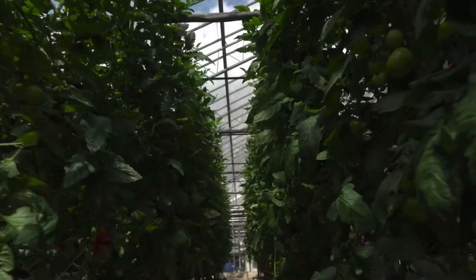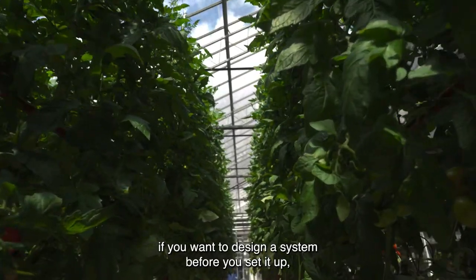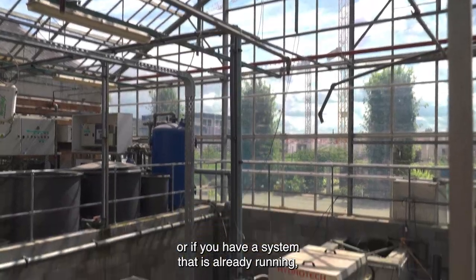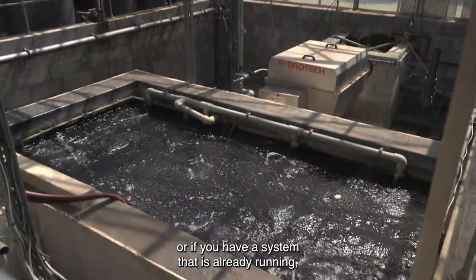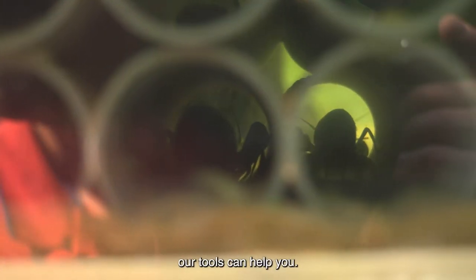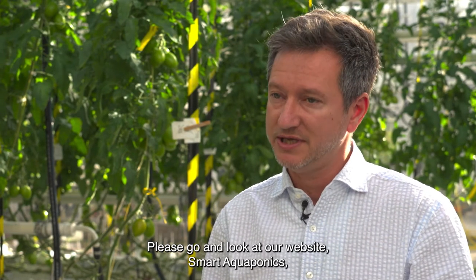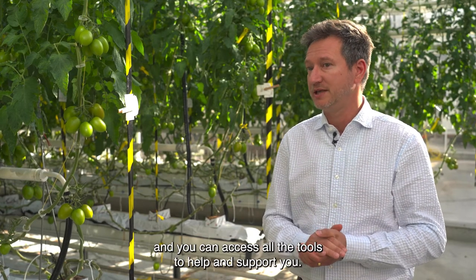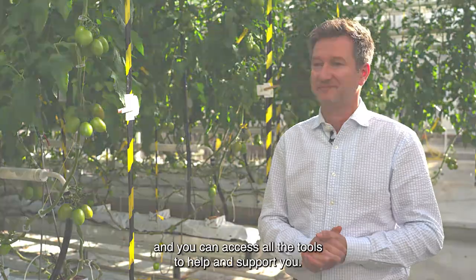If you want to design a system, create one before implementing it, or if you already have a working system, our tools can help you. We invite you to visit our website, Smart Aquaponics, where you will find all the documentation and tools available to help you. Thank you.